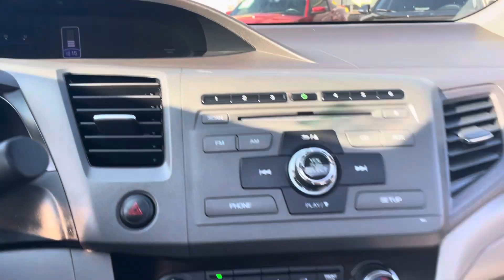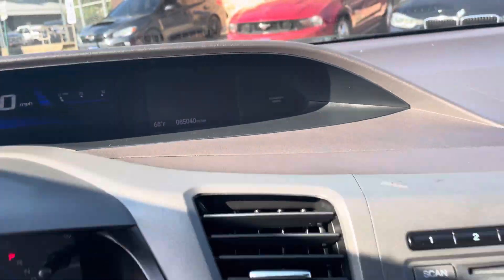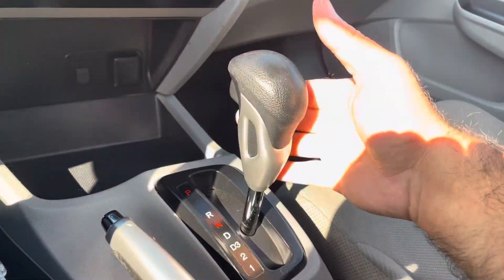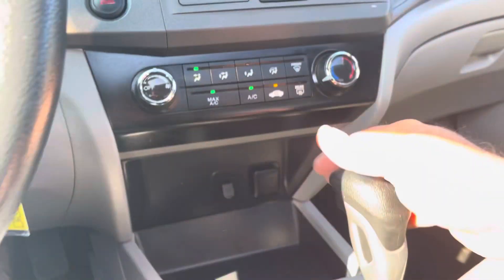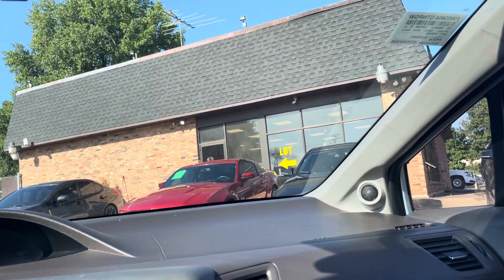Along the miles — 85,000 — no misfire, no hesitation. The automatic transmission is smooth through the gears. You have iPod connections here. Now let's take you on a short drive to show you how the vehicle drives.